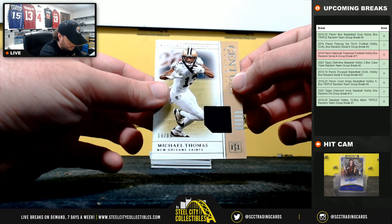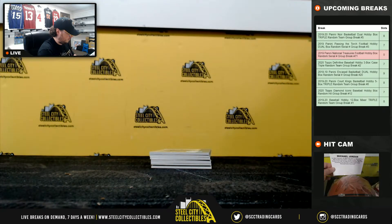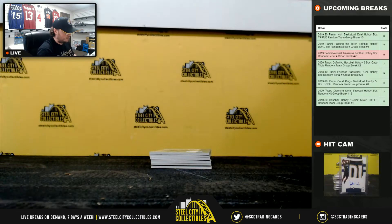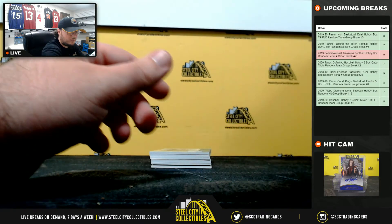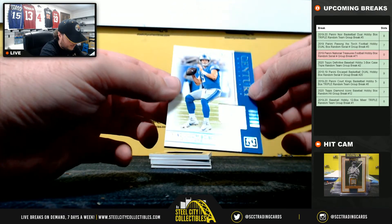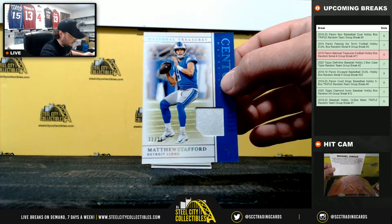Century Materials — Michael Thomas, 19 of 99 — going to Judd. Century Materials — Matthew Stafford, 11 of 25. Number one goes to James.